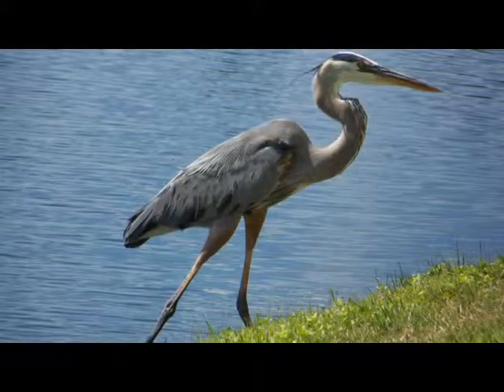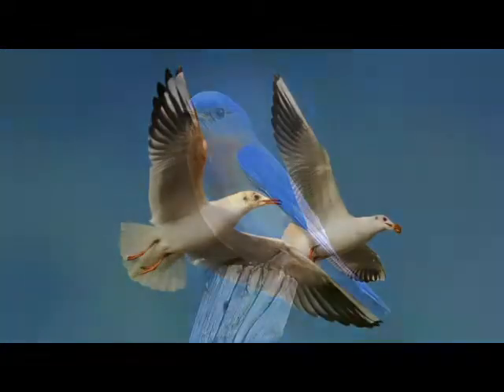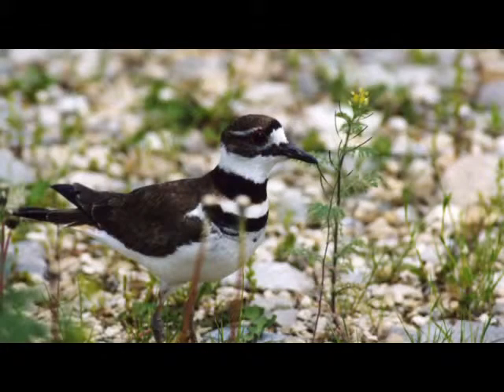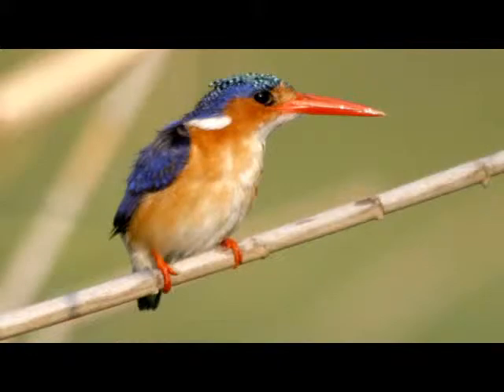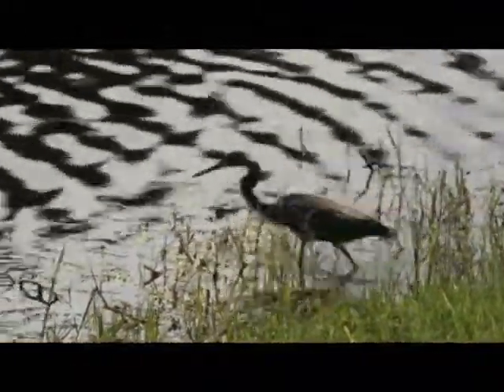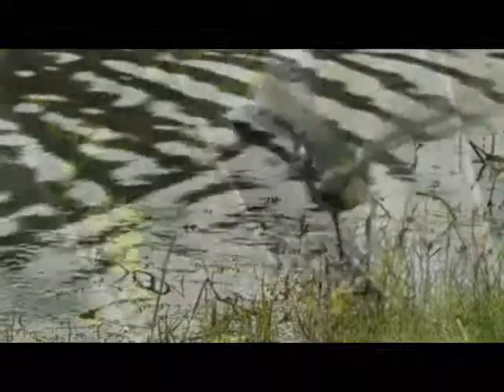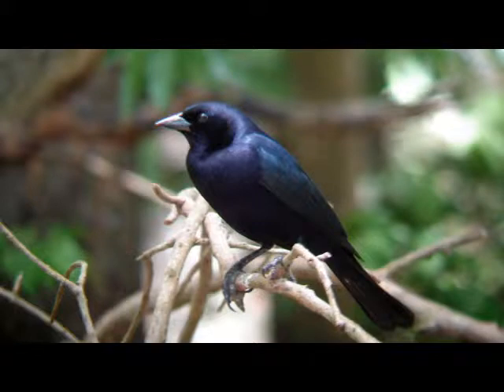You may also find herons, egrets, osprey, gulls, bluebirds, killdeer, red-winged blackbirds, woodpeckers, kingfishers, and other locals living among the reeds, trees, and artificial nesting boxes. Also check for bronzed cowbird as well as shiny cowbird that show up occasionally.